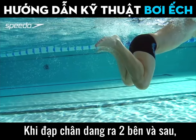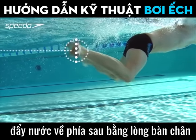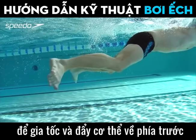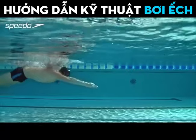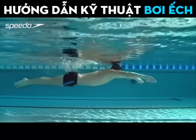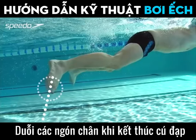As your legs extend outwards and backwards, push the water backwards with the soles of your feet to accelerate and propel your body forwards. Point your toes at the end of the kick.